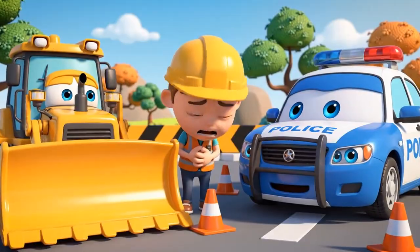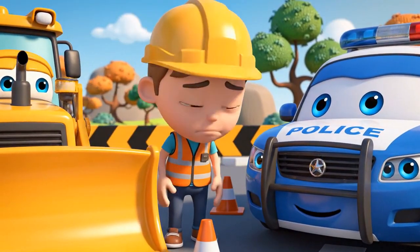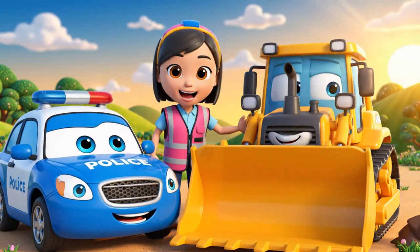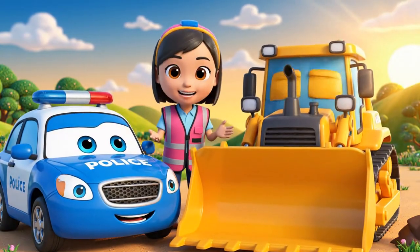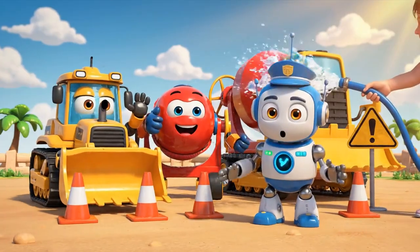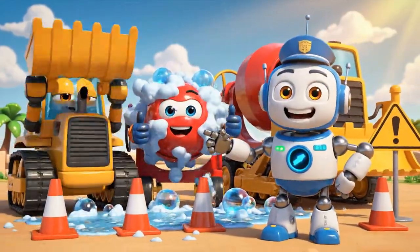I'm sorry. I moved the cones. I thought I was being fast, but I made a mess! Admitting you're wrong is brave! Safety rules protect you and your friends! Remember, everyone, always follow the safety signs! Let's be safe together!